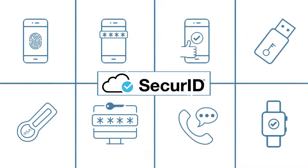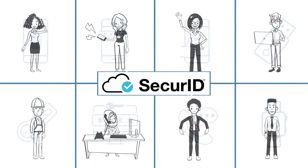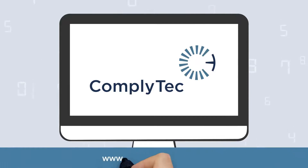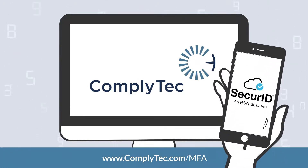Let ComplyTech help you empower your employees, partners, and customers to do more without compromising security or convenience. To learn more about RSA's multi-factor authentication solutions provided by ComplyTech, visit our website.